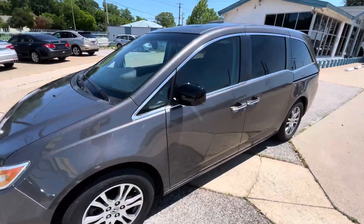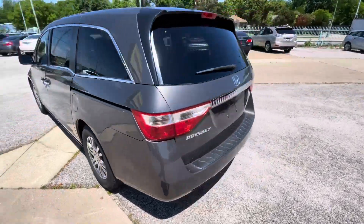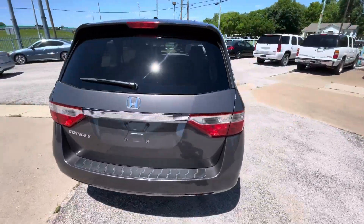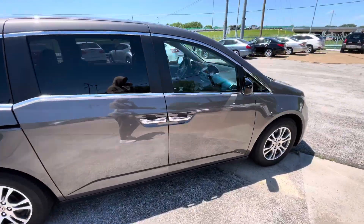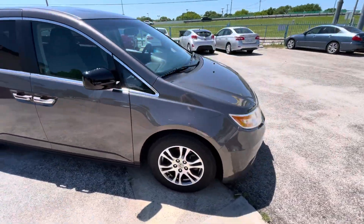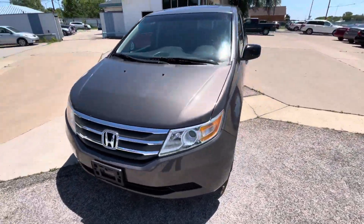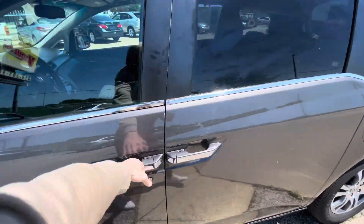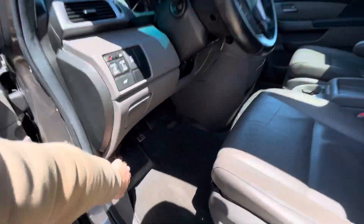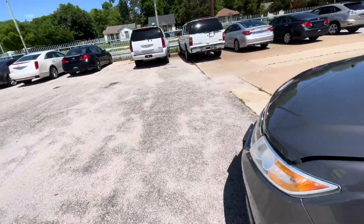Here we have this really beautiful one-owner 2012 Honda Odyssey EX-L with only 137,000 miles on it. It has a clean title and clean Carfax, so the body is in great shape. I like the rims — look at the headlights, super clear. The paint is in amazing condition, telling me the van has been garage-kept most likely. Buying a used vehicle, everyone's looking for reliability.